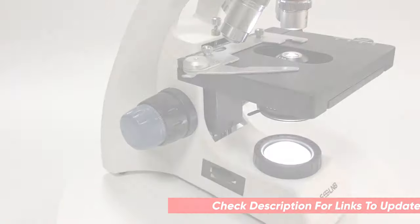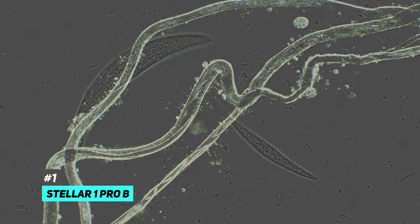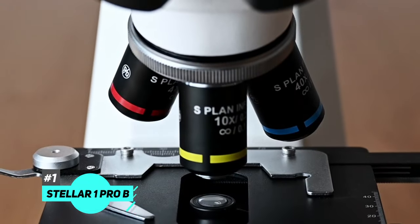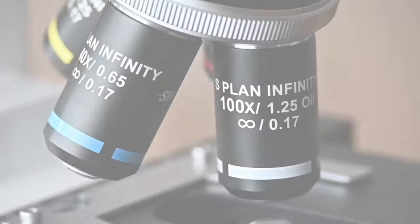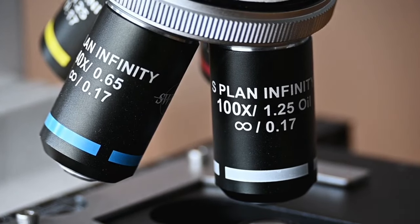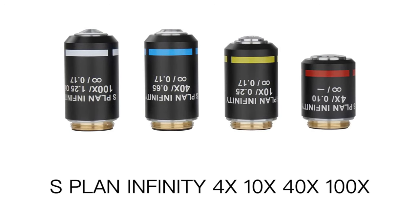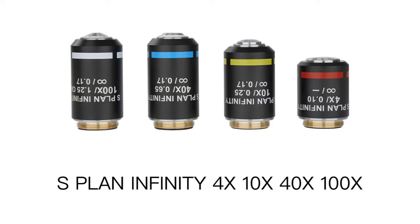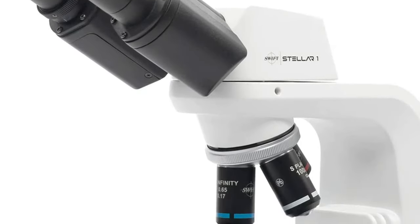First in our list is the Stellar One Pro B microscope. This microscope has a high contrast infinity corrected optical system. The four wideband and fully multi-coating infinity plan objectives provide high contrast and flat image, combined with interchangeable wide field 10x and 25x glass eyepieces to offer six magnification levels: 40x, 100x, 250x, 400x, 1000x, and 2500x.